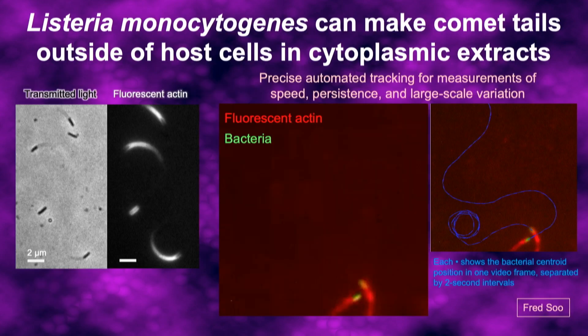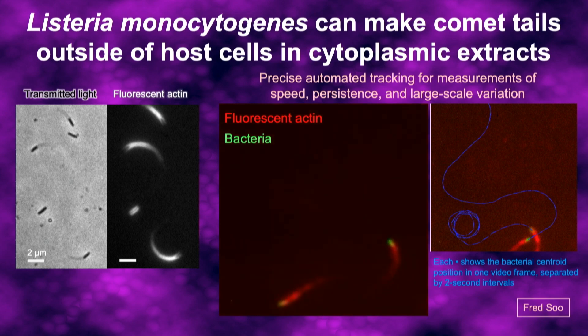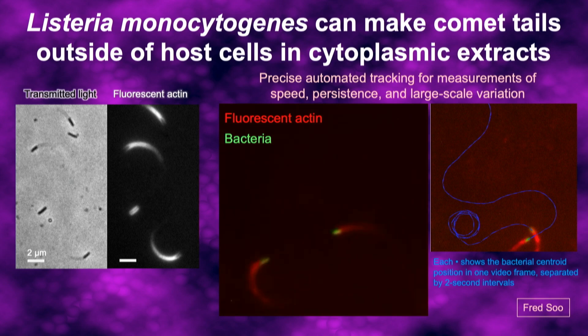This turned out to be a simpler problem to solve because we don't actually need an intact host cell for the bacterium to grow a comet tail. We can crack open the cells to make a cytoplasmic extract, put in the bacteria and some fluorescent actin, and then watch them move around just as if they were happily inside an infected host cell. We can track the position accurately to measure the speed, and also measure actin dynamics in the comet tails.